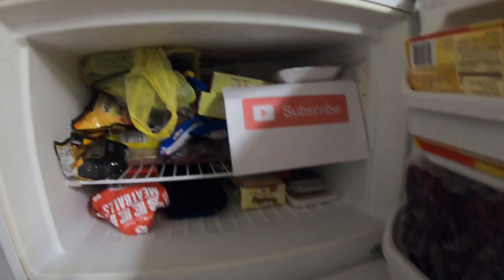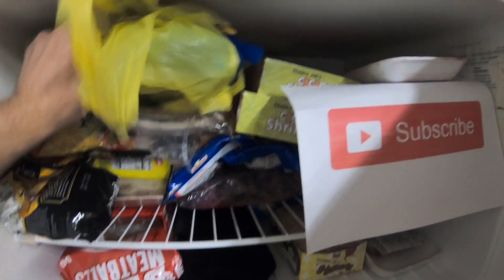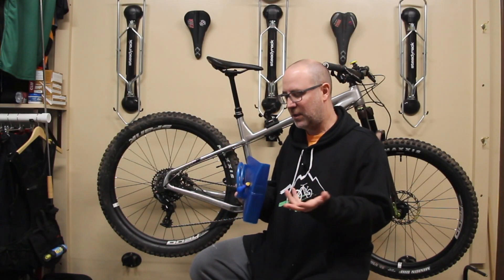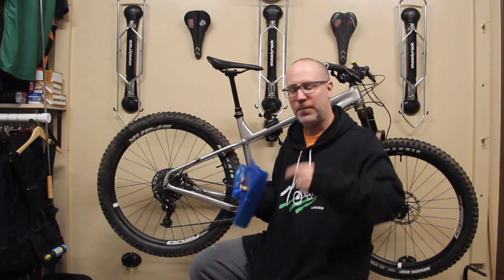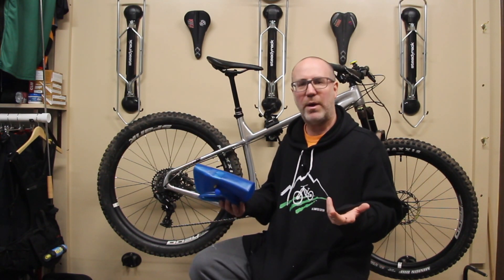I dump the water out, then I take this thing and I put it in a plastic bag and I put it in the freezer. That's where all my water bottle bladders go — I take the thing, put it inside a plastic bag, put it in the freezer, and I just freeze them. Nothing's going to go wrong, and because they're in the freezer, no mold will ever grow, and when you take them out they're ready to go.